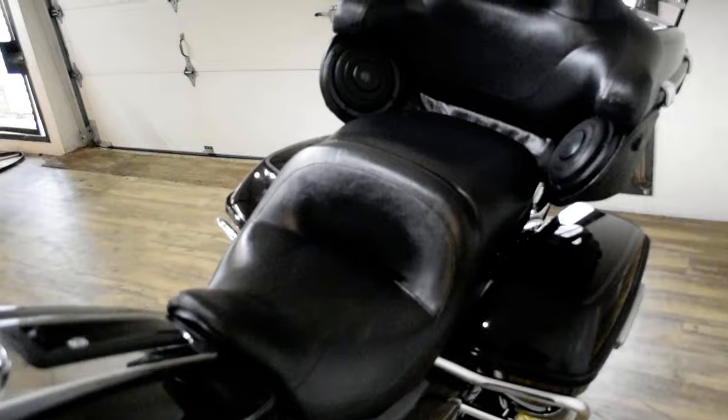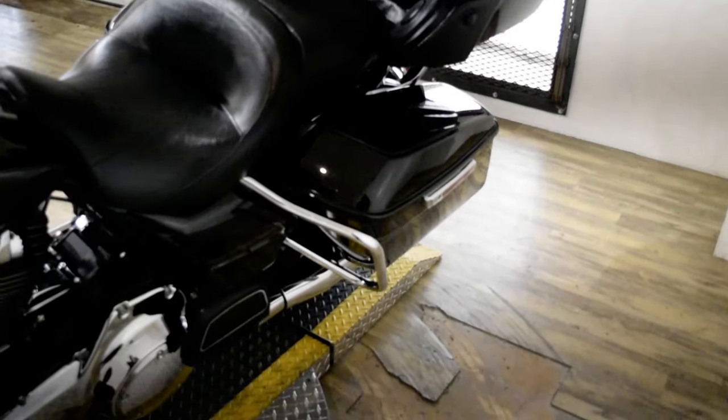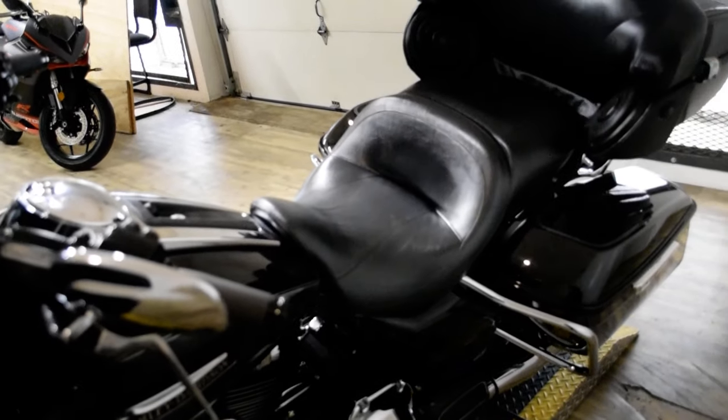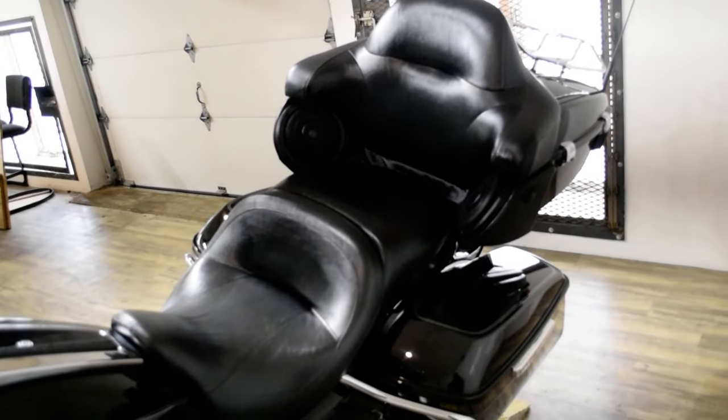We are located 45 minutes north of Chicago, and our address is 315 North Rand Road in Wakanda, Illinois. This bike has been serviced and safety inspected and is ready for the road.